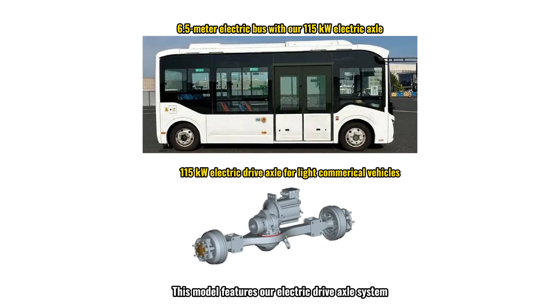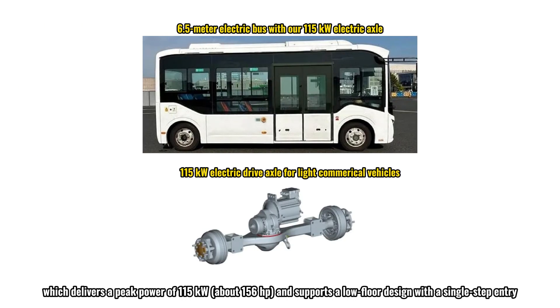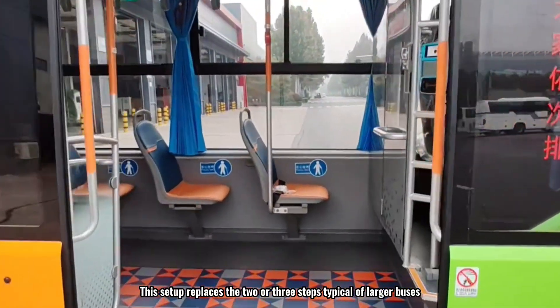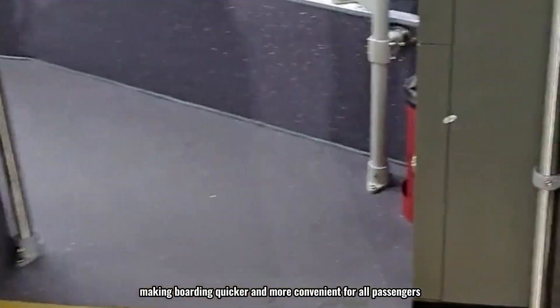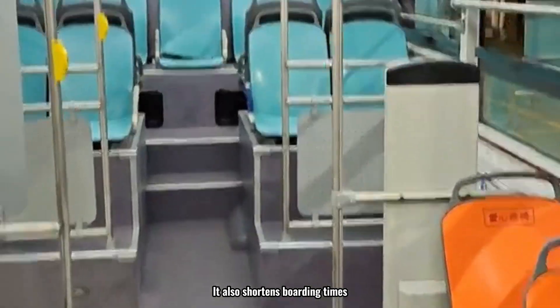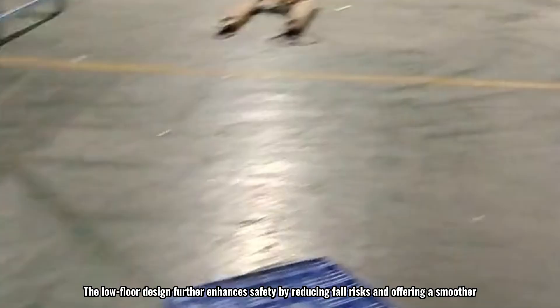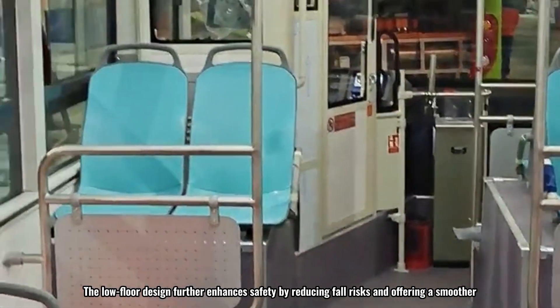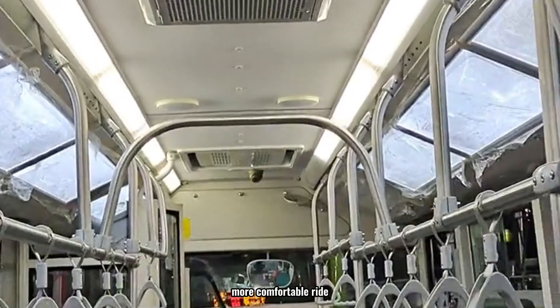This model features an electric drive axle system delivering a peak power of 115 kilowatts—about 156 horsepower—and supports a low-floor design with a single-step entry. This setup replaces the two or three steps typical of larger buses, making boarding quicker and more convenient for all passengers, including those with strollers or wheelchairs. It also shortens boarding times, boosting overall efficiency, and the low-floor design reduces fall risks for a smoother, more comfortable ride.